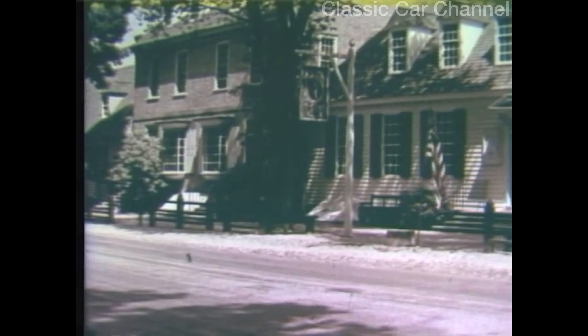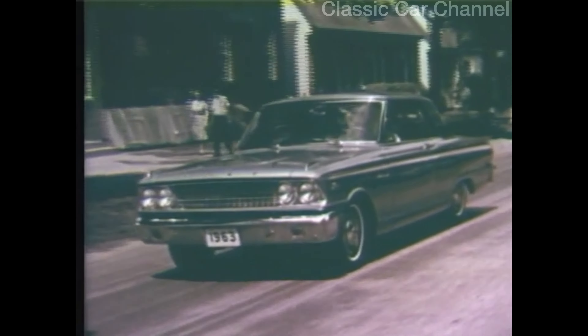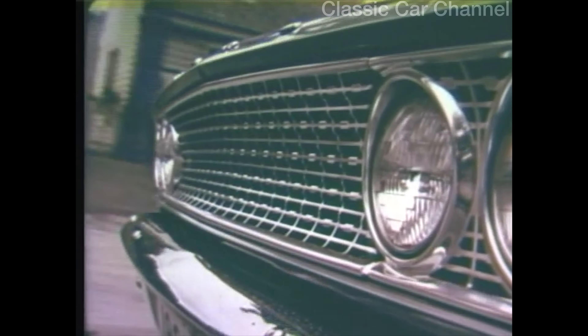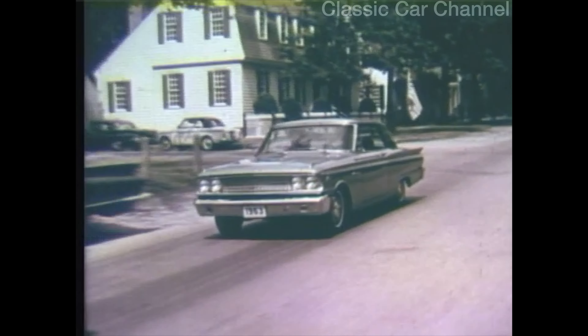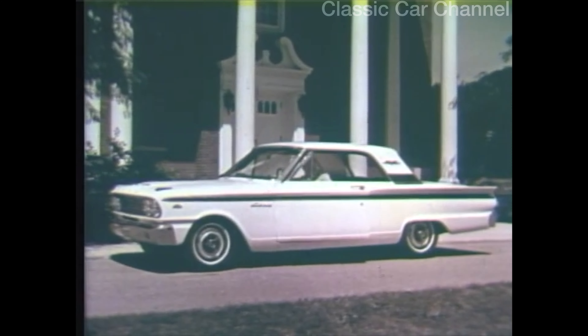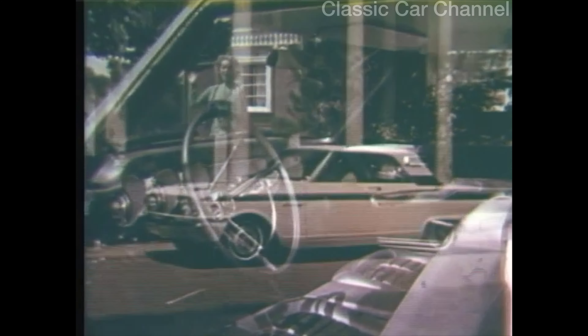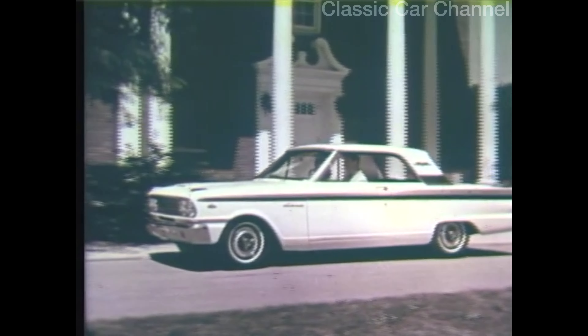Colonial America provides the background for the newest idea in cars — the 1963 Ford Fairlane, the hot new middleweight you can get with V8 punch. For 63, there's a dashing new hardtop and brand new Fairlane wagons. Every Fairlane is neat and nimble outside, full-size inside, and Fairlane is priced lower than some compacts.